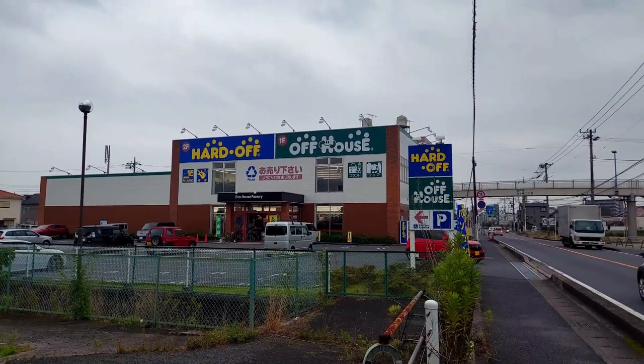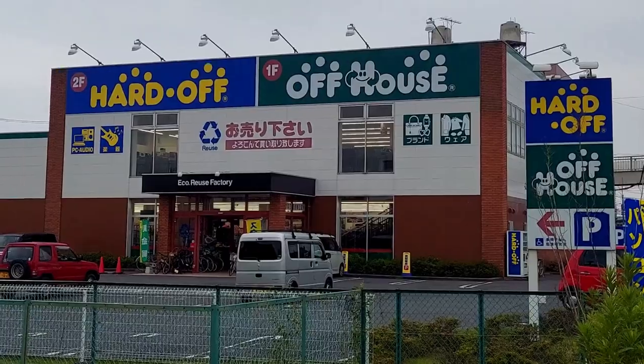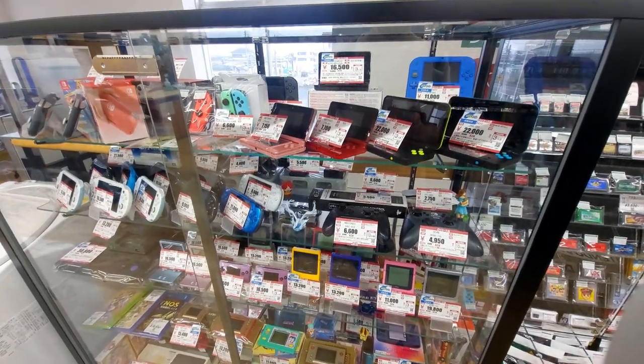We have arrived at the Hard Off here in Kogasaki — Hard Off, House Off. We're looking for retro game deals. Let's find them. Here we are, we got the music going, everything's all gravy.